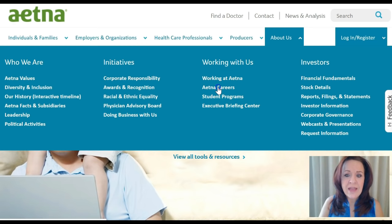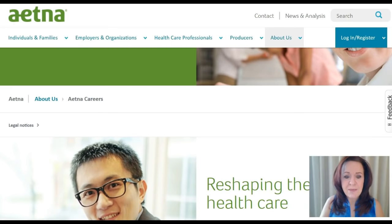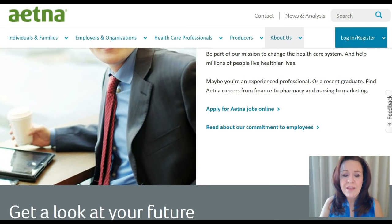I'm going to go ahead and click on that. It also reappears at the bottom of the page, so if you miss it in that menu, no worries — scroll to the bottom of the page and you'll see it there. By clicking on 'Aetna Careers,' it takes us through to a sub-page that gives us a little bit of information about working with Aetna, what their mission statement is, etc. On this page, I want you to click on 'Apply for Aetna Jobs Online.'